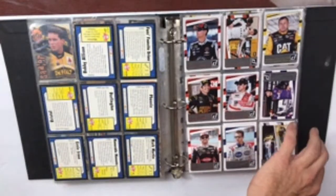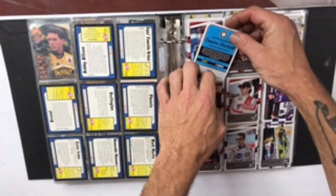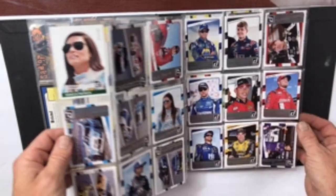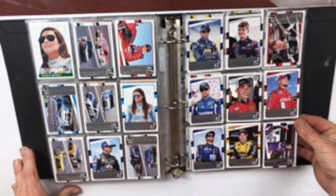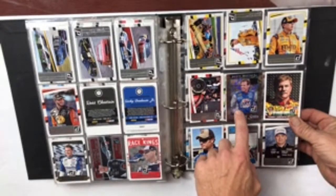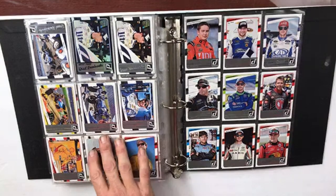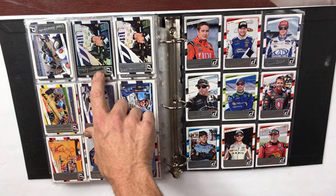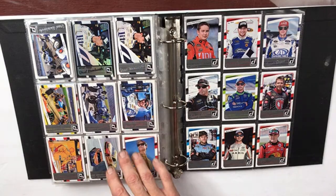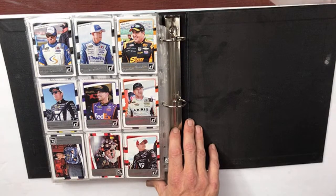That would be a pretty damn good card right there. I'm not even going to bother looking it up — I'm going to let you guys have fun with the bidding. Put that back in there real careful. So these are all 2017 Donruss. Looks like the Rusty Wallace is an insert card as well. Kevin Harvick — artist proof. Brad Keselowski. Okay, so artist proof and some insert cards here. There might be some good insert cards in these 2017 Donruss — like I said, I'm not going to look it up. You guys bidding on this will know better than I will.